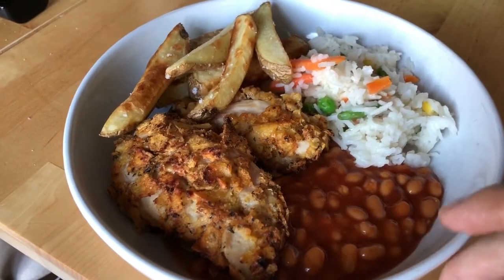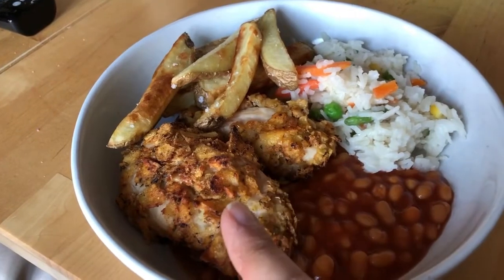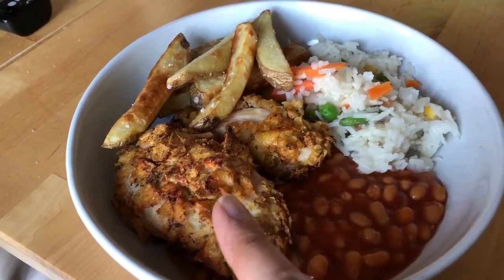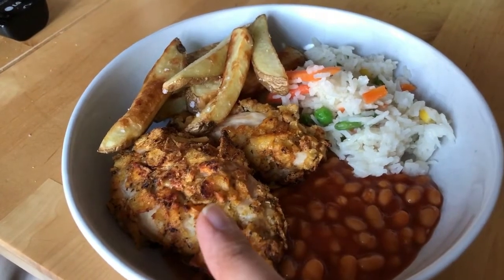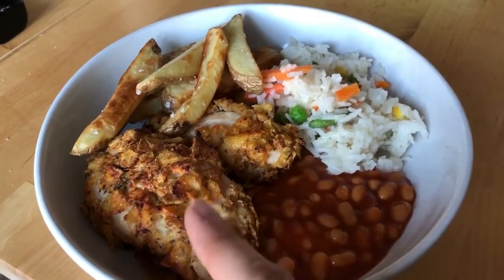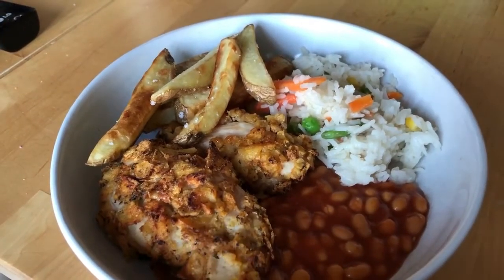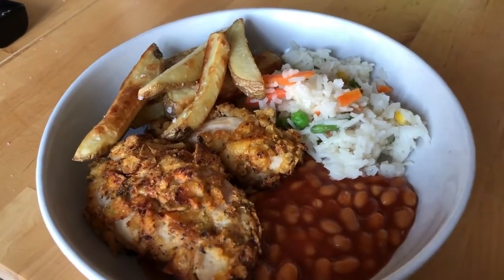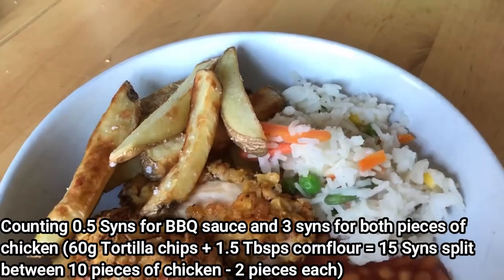I've made some of the Kentucky Fried Chicken using tortilla chips. I need to work the sins out for that because I cut the chicken breasts up and made them so there were sort of ten pieces total, so I've got two each because there's five of us. I need to work out how many sins it all comes to because there's cornflour and some tortilla chips in there. And over here I've got some air-fried chips that are free.